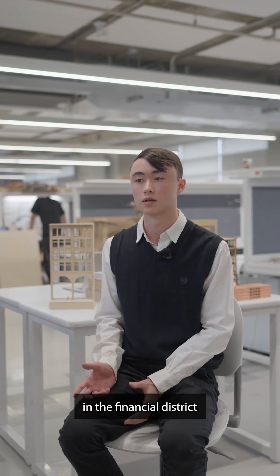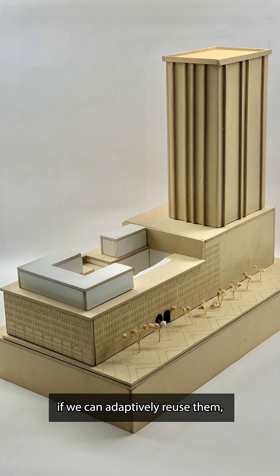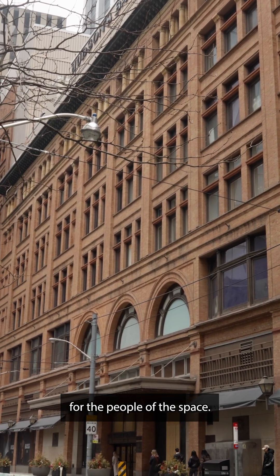A lot of these buildings in the financial district are very underutilized. If we can adaptively reuse them, then we can help the housing crisis by providing residential units for the people of the space.